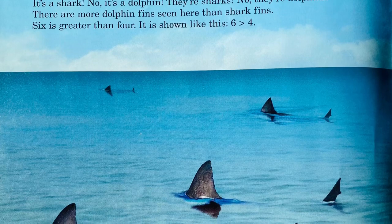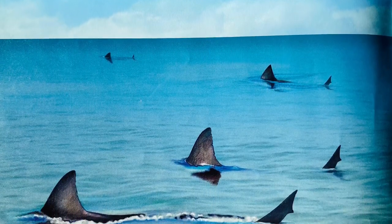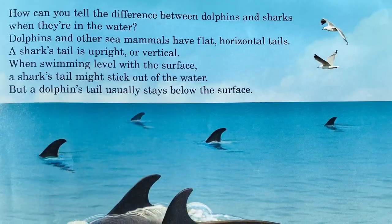It's a shark. No, it's a dolphin. They're sharks. No, they're dolphins. There are more dolphin fins seen here than shark fins. 6 is greater than 4. It is shown like this.